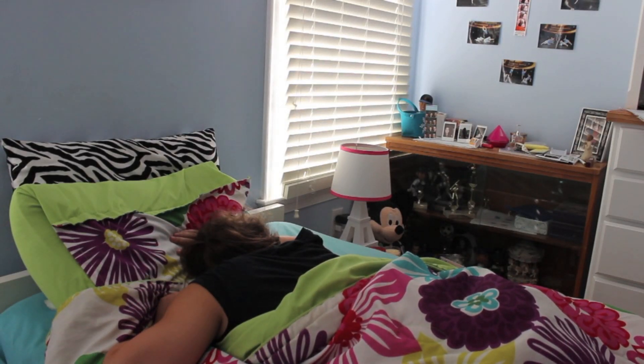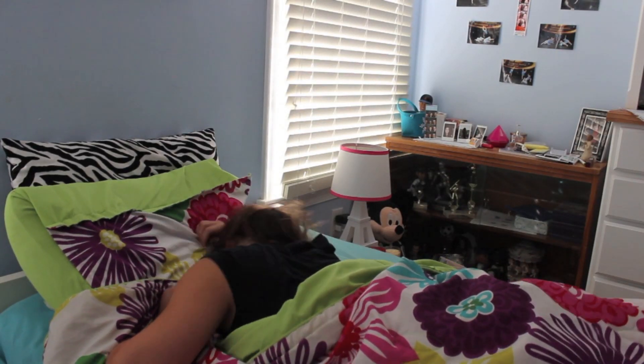Hey guys, welcome to Fashion Me to Makeup X2. It's Kelly, and today I'm showing you my morning routine.